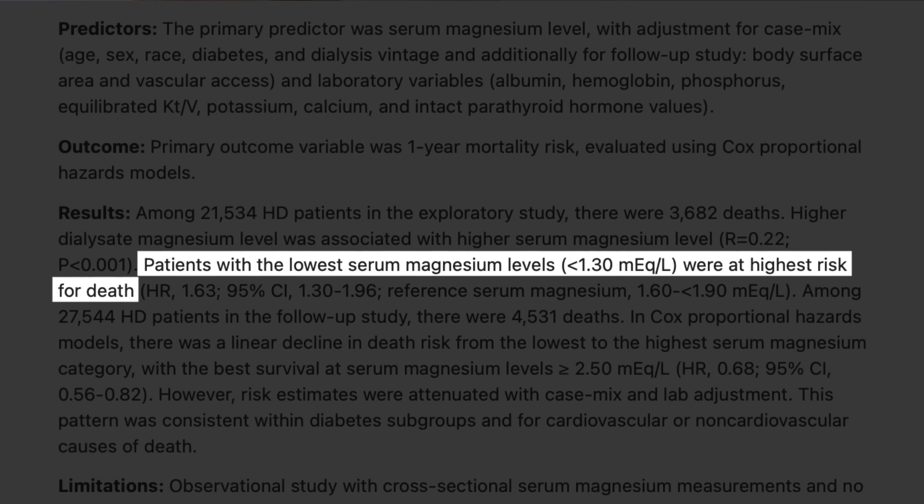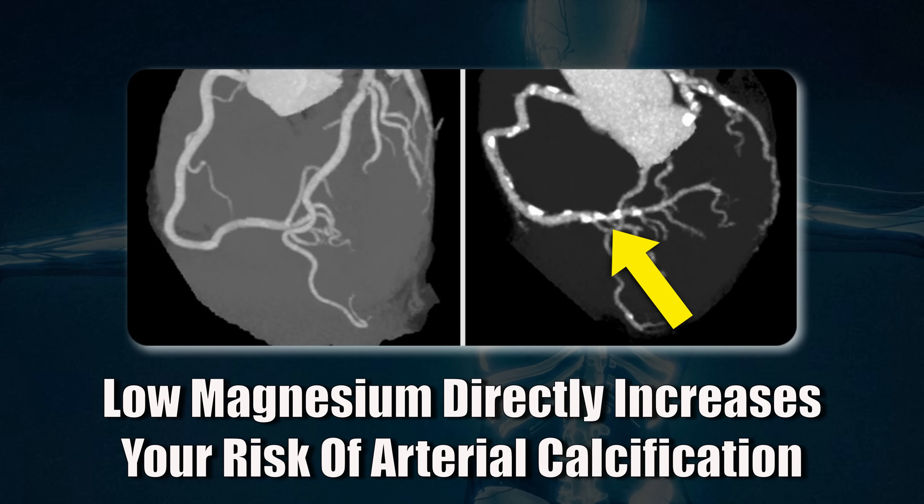And like I said before, we have the real-world data to back this up. For example, in dialysis patients who are at very high risk of calcified arteries, studies have shown that people with higher magnesium levels have fewer heart problems and lower death rates. Now, I have to say that there are also a few trials where magnesium wasn't as significant, which brings me to the second part of this video.